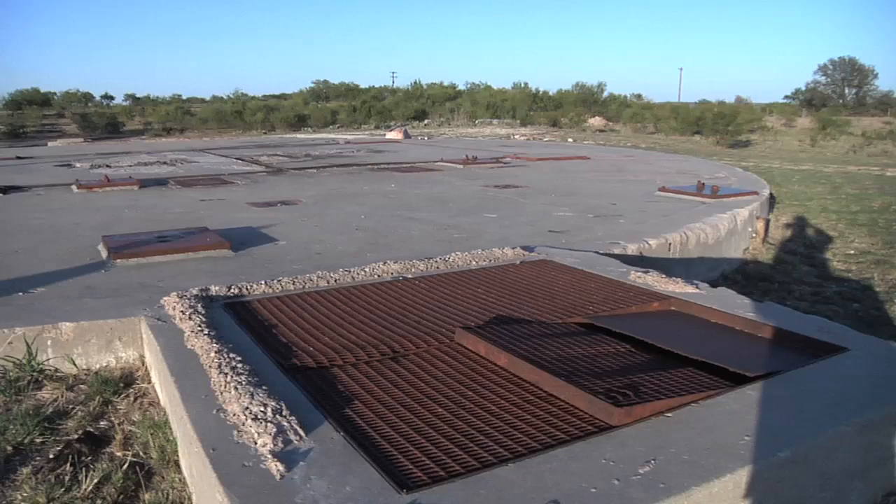We're standing atop an Atlas F ICBM launch facility. This facility was built in 1961 and it cost between 18 and 22 million dollars.